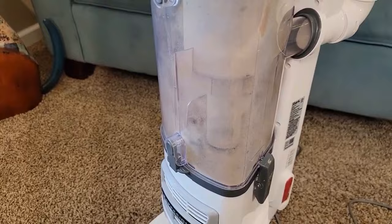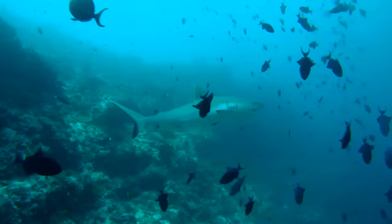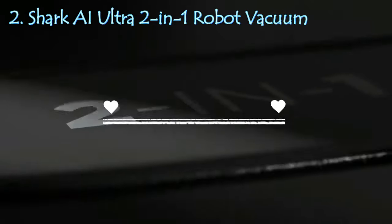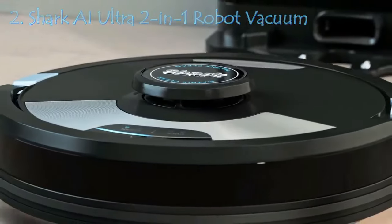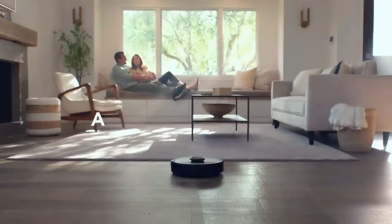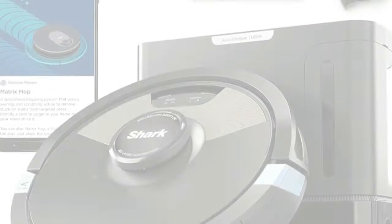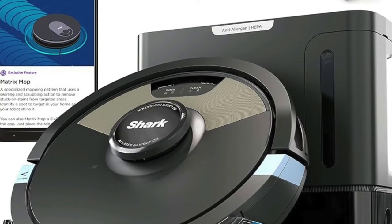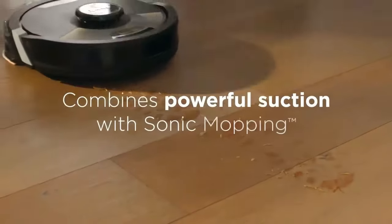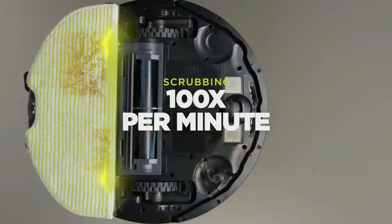The Shark NV356E Navigator Lift is more than a vacuum — it's a cleaning companion designed for efficiency and ease. Rolling in at number 2 on our list is the futuristic Shark AI Ultra 2-in-1 Robot Vacuum. This isn't just a vacuum; it's a glimpse into the future of home cleaning. It's not just an ultra-powerful vacuum for carpets and hard floors — it also self-empties its dustbin, and it's also a sonic mop. It can pick up dry debris and mop your hard floors simultaneously.